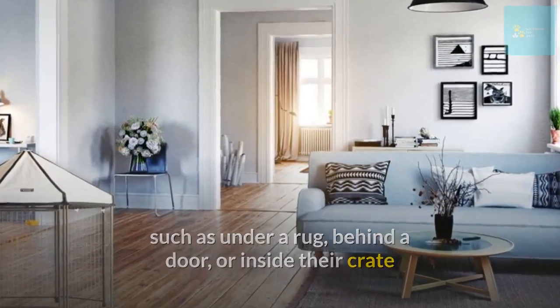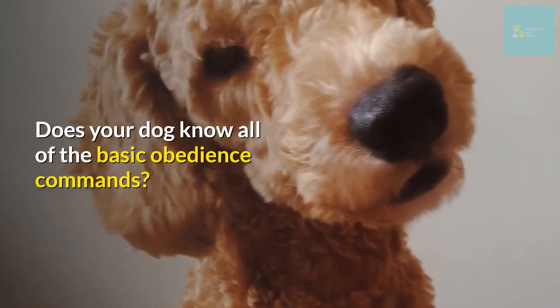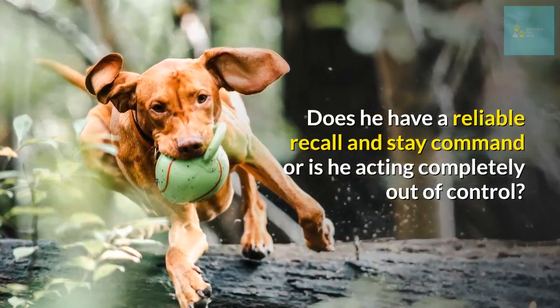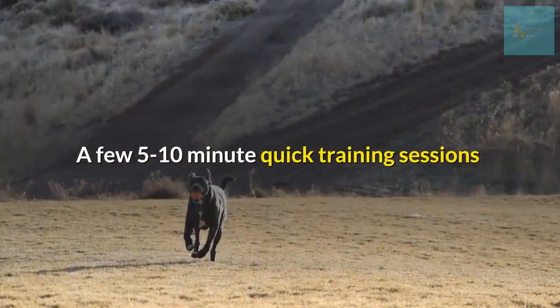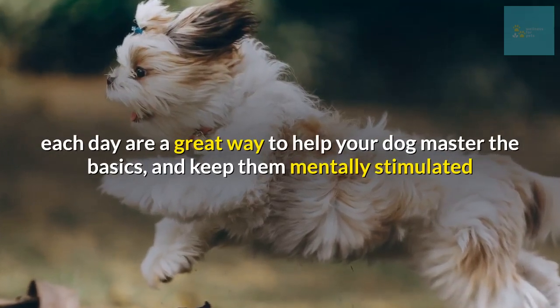Number three: master the basics of obedience training. Does your dog know all of the basic obedience commands? Does he have a reliable recall and stay command, or is he acting completely out of control? A few five-to-ten minute quick training sessions each day are a great way to help your dog master the basics and keep them mentally stimulated.